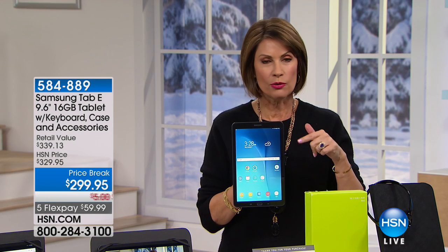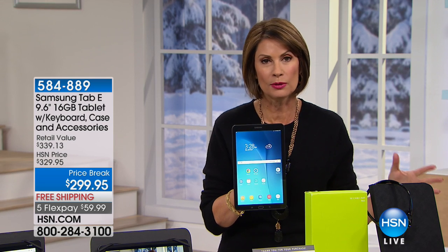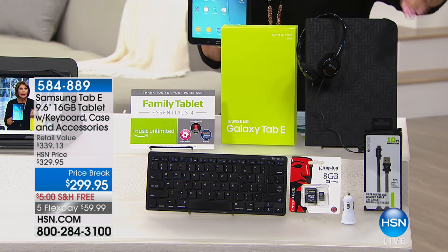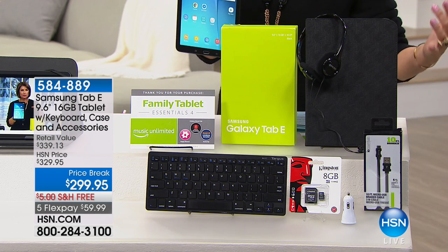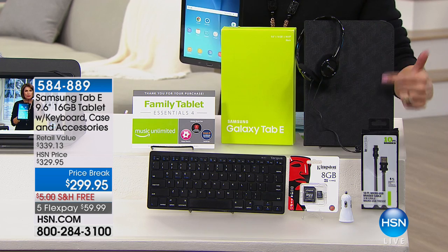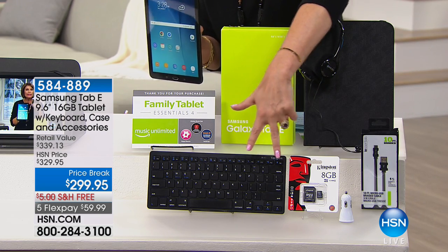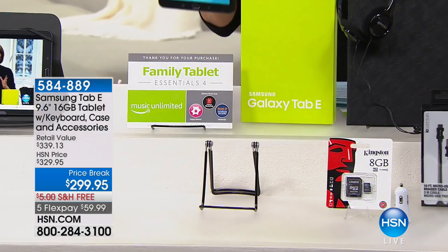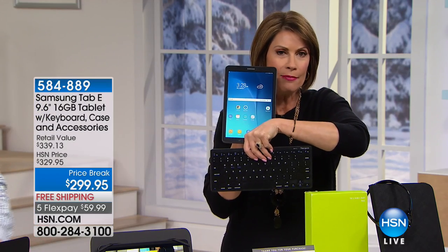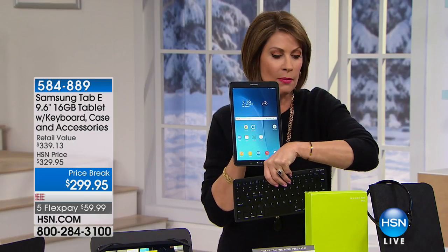We're going to give you the biggest and best value because the configuration is absolutely second to none. With your over-the-ear headphones, with your apps, with your case — that's Case Logic — it's a beautiful, very high-end case. But look at that keyboard — I want you to understand the size of that keyboard. I've never seen that before, not with a tablet. That's what's so remarkable about it.